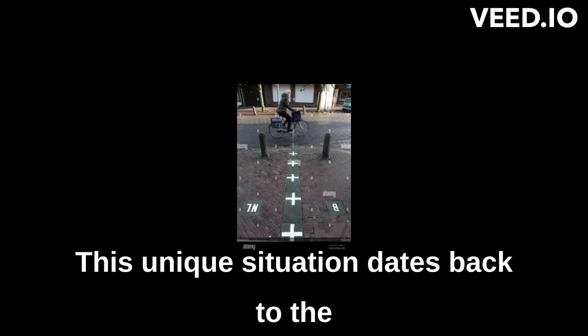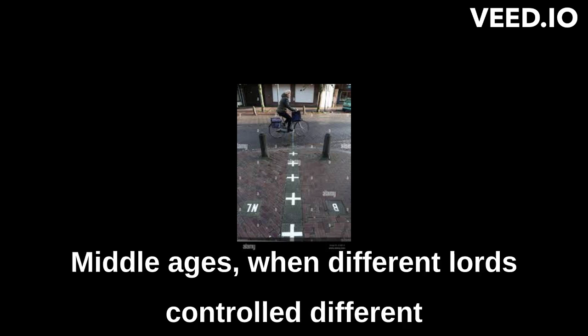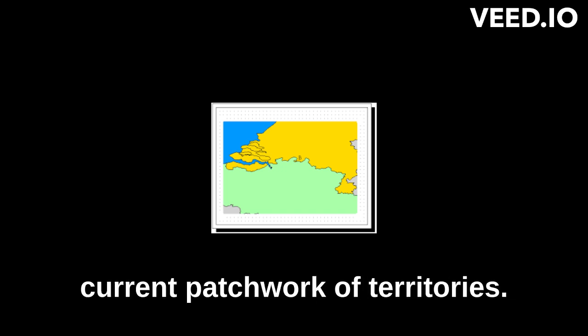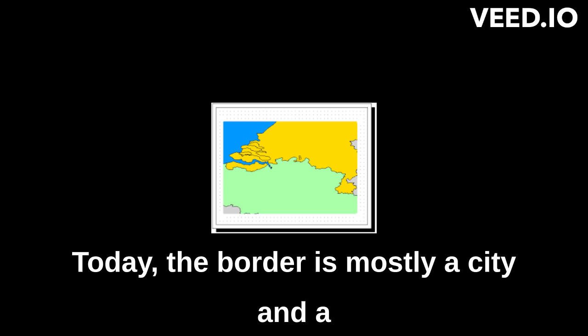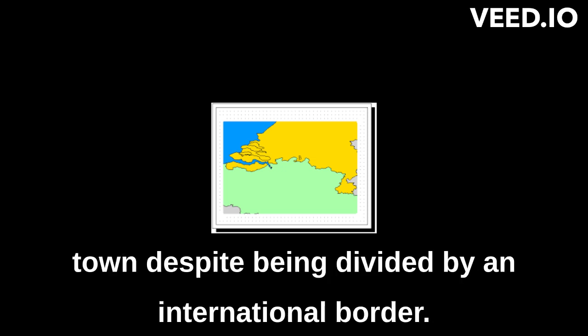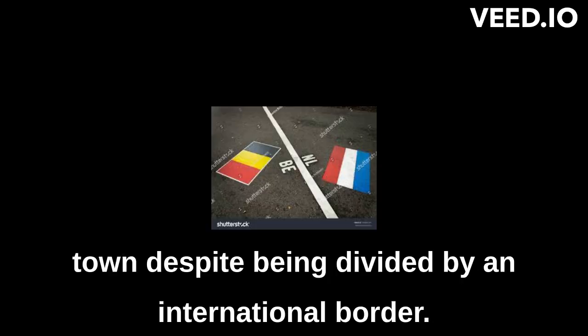This unique situation dates back to the Middle Ages, when different lords controlled different parts of the region, resulting in the current patchwork of territories. Today, the border is mostly a curiosity and a tourist attraction, with both Baarles functioning as a single town despite being divided by an international border.